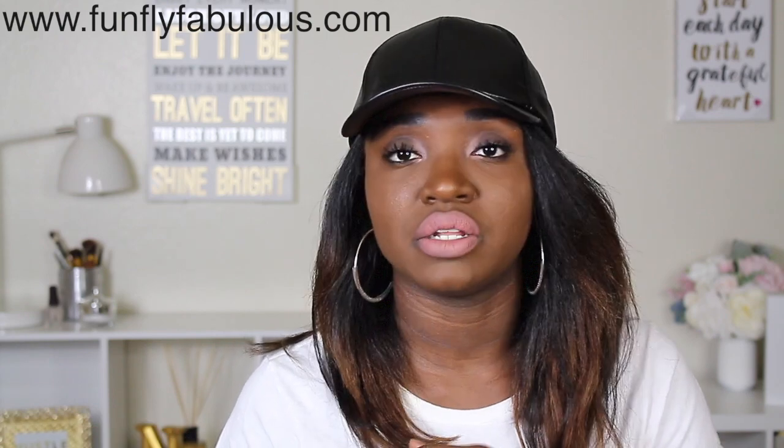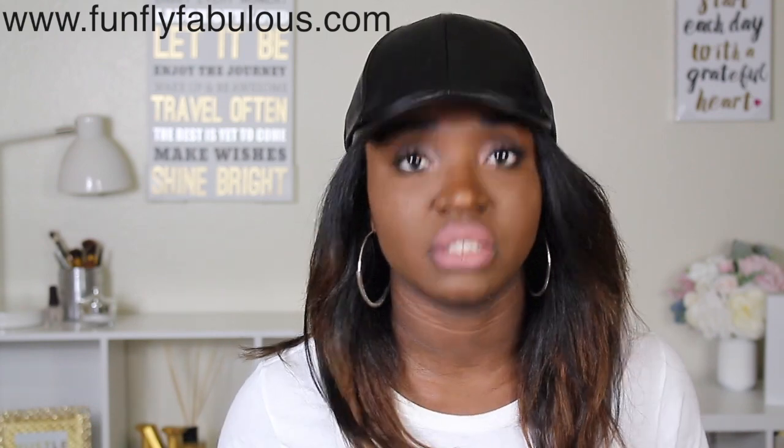Make sure you visit funflyfabulous.com. You can also follow me on Facebook, Instagram, and all the above. As always, I thank you for watching and I'll talk to you later — peace.